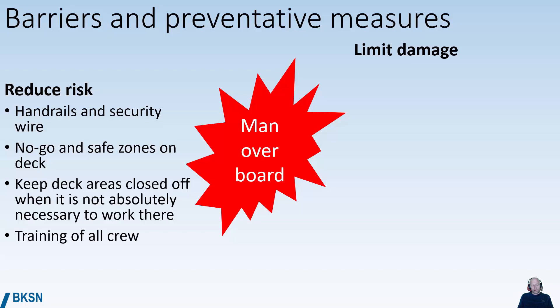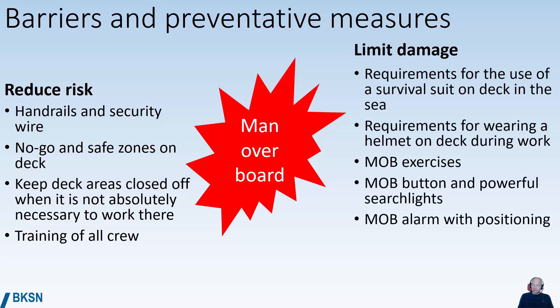You can also use training of all crew — training in how to move on deck without exposing yourself to unnecessary risk. When it comes to limiting damage, you can have a requirement for the use of survival suits on deck when you're at sea. This would reduce the consequences if you do fall overboard.